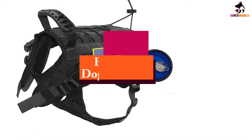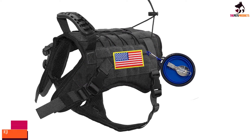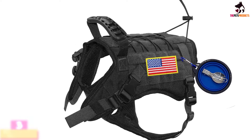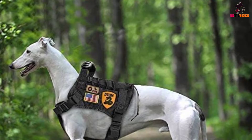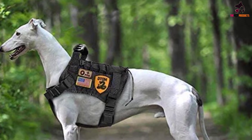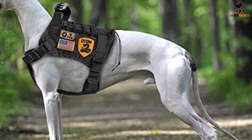At number 3, we have the EJG Tactical Dog Harness Vest — a vest that looks a little more action-movie than the other vests we've shown so far. This dog vest comes from the brand EJG. EJG have designed this dog vest as a tactical type vest, which would be better for use in military or hunting scenarios. In fact, they market it as a vest primarily for service and military dogs.